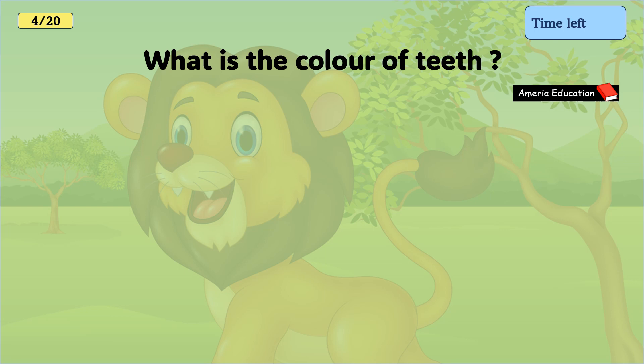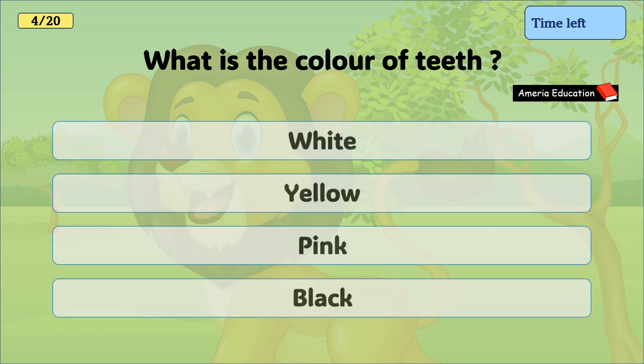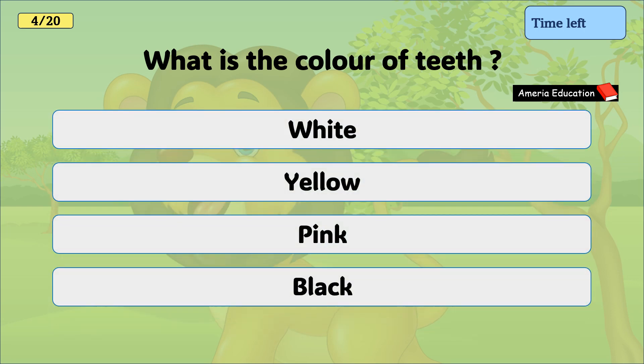What is the colour of teeth? White, yellow, pink, black. And the correct answer is white.